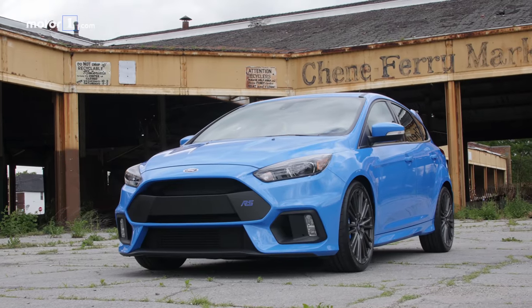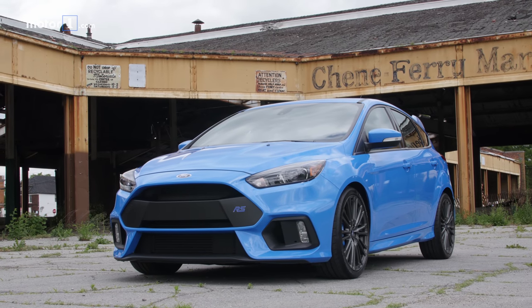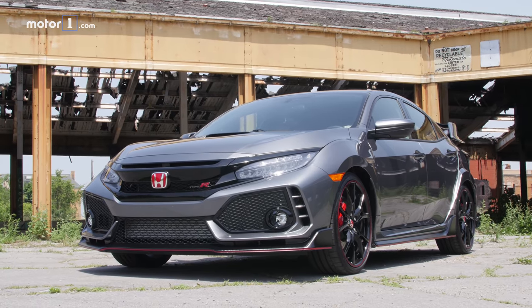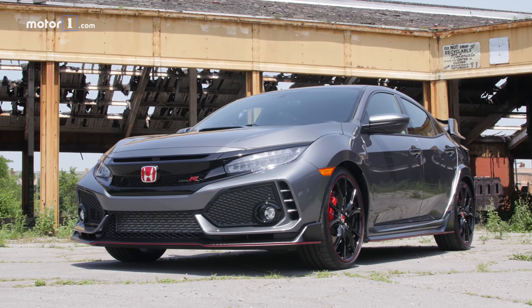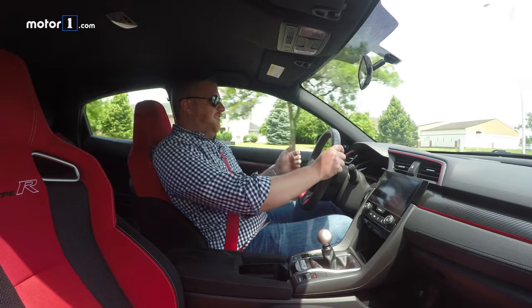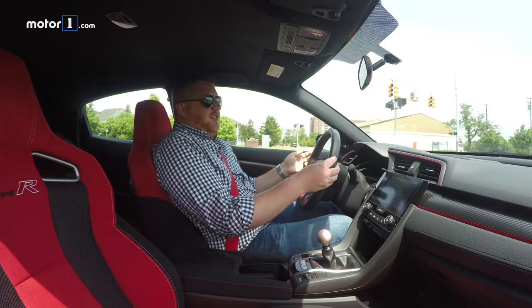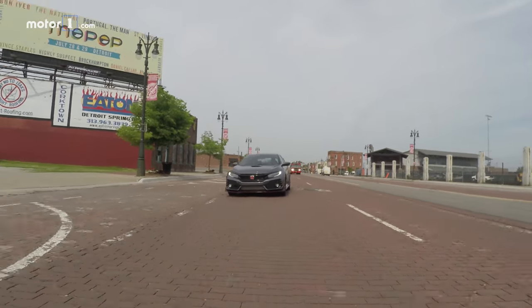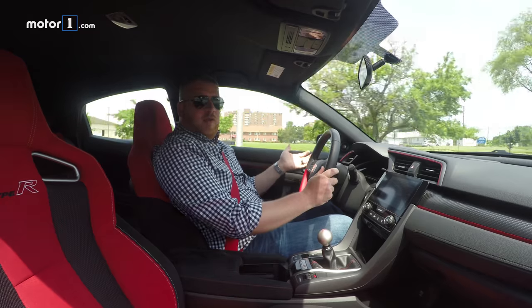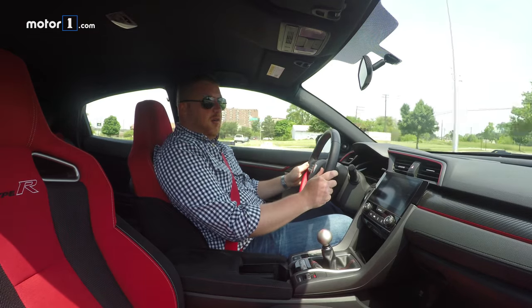I spent the first three days of this test driving the Focus RS, and when the Civic Type R finally arrived, I sat down and it was kind of like falling into my favorite chair. These seats are so much more comfortable every day, and the ride is much better — this is just an easier vehicle to live with. There are also practical benefits: you get more rear seat legroom and a bigger cargo hold.